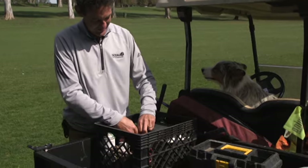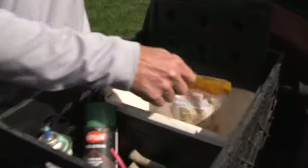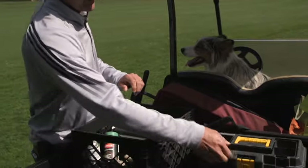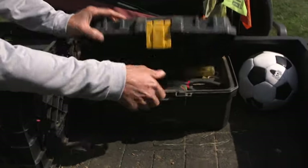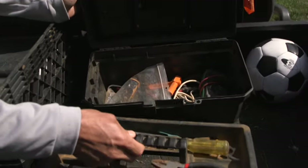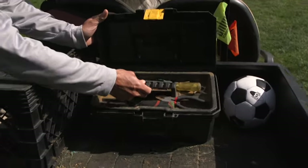I keep a little cooler. I don't usually put cold drinks in there, but what I do have is some dog treats. A moisture meter — always got to have that. My little tool box, nothing crazy in there, but just enough to do small repairs.